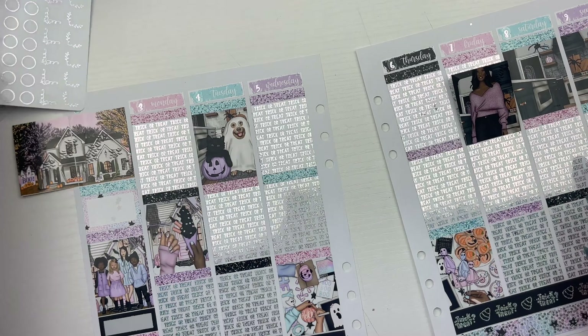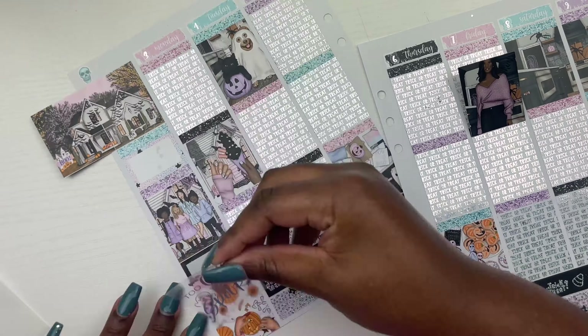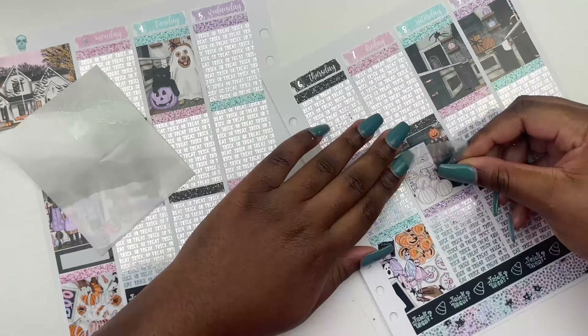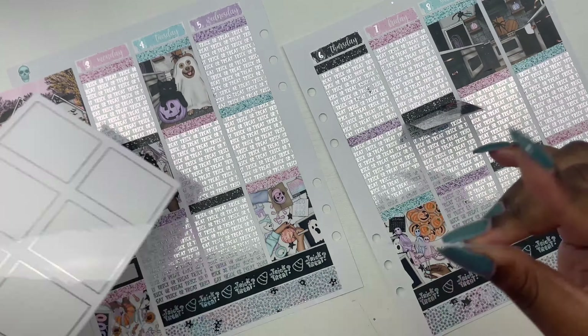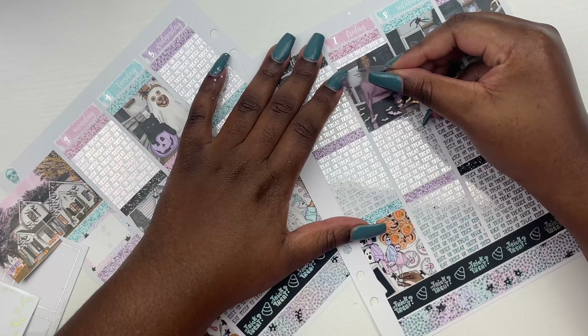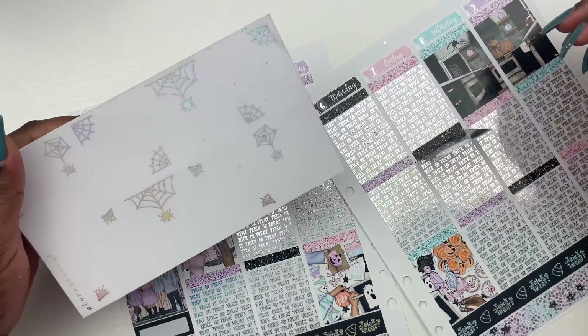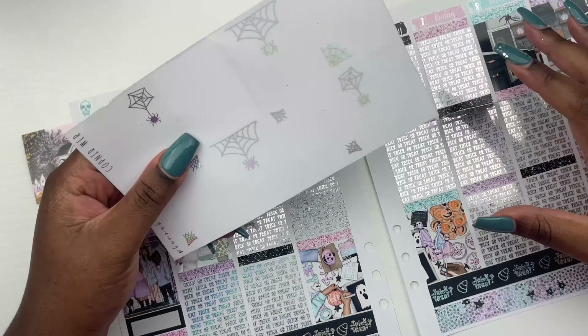I watched a bunch of Moesha, napped, got my Brazilian wax, got my nails done. This week I had a really horrible situation happen — I'm not going to get into it — but yeah, that happened and I definitely had to mark that.